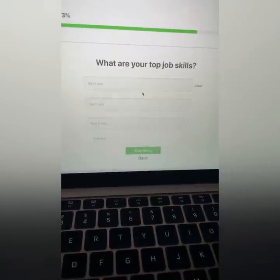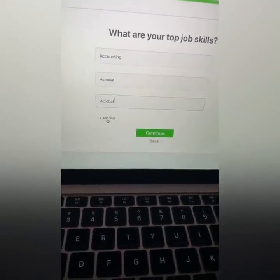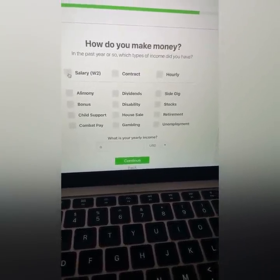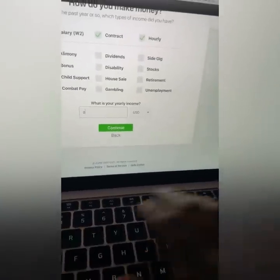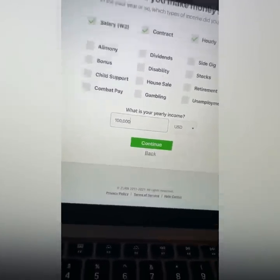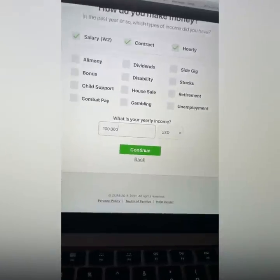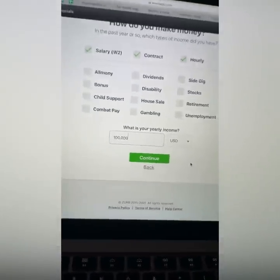Hit continue. Top skills — you want to go through and put all your skills, whatever they are. Add as many skills as humanly possible. Hit continue. How do you make money? Put salary, contract, and salary. And I'm going to put I make $100,000 per year — that's what I want you to do. I know you think, 'Wesley, I don't make $100,000,' but you will one day. When people see that on this website, you're more likely to get tests. We're not lying — we're just formulating the truth.